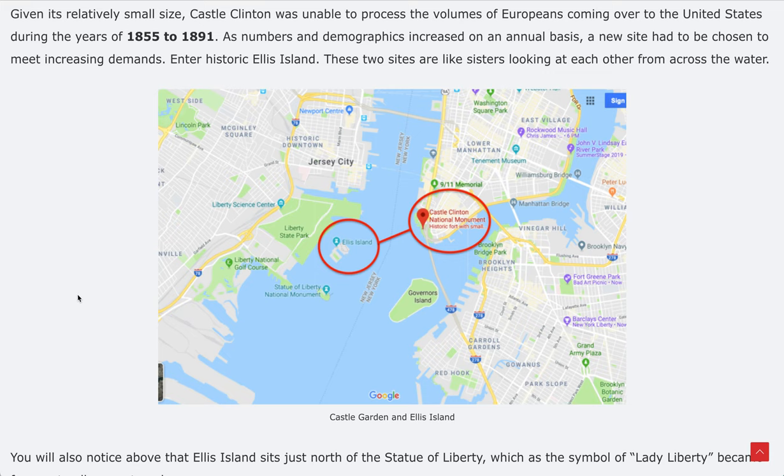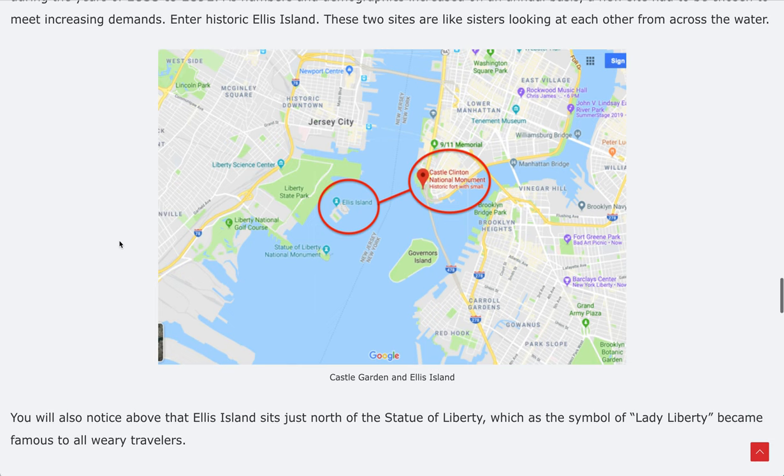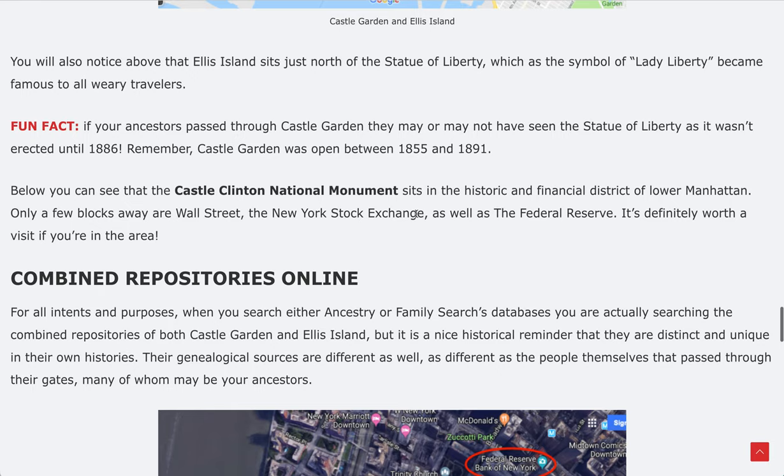I like to say these two stations are like two sisters looking at each other from across the water — lower Manhattan with Castle Clinton, and Ellis Island right over there with the Statue of Liberty. This is where everything was processed, within a stone's throw from one another. Ellis Island sits just north of the Statue of Liberty.